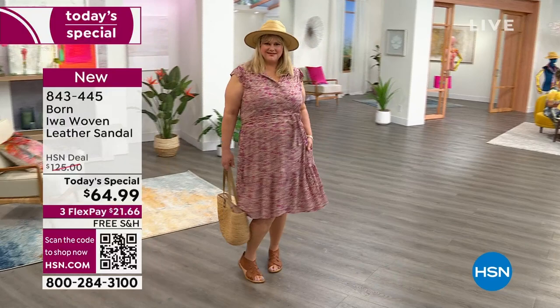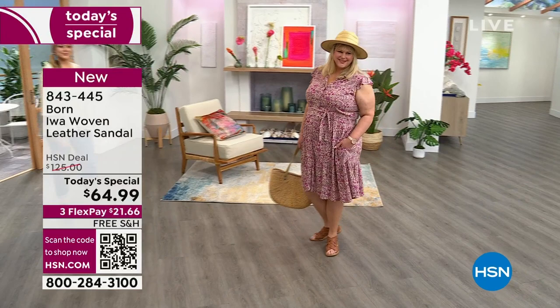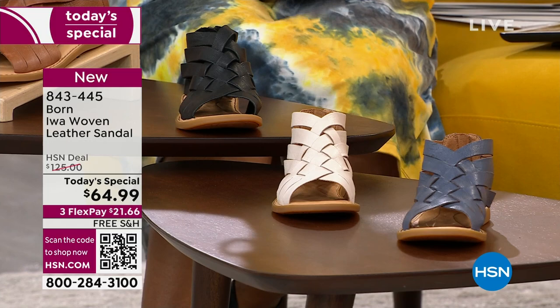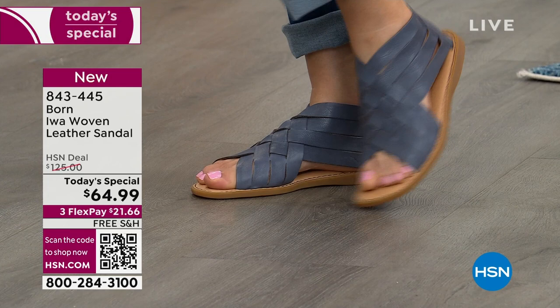Brown has been very popular — that's the one you see on Jamie. We also have it in white, which will be the next to sell out. It's a beautiful light cream, ecru option. And then of course we have it in navy, which is more of a denim color. Item number is 843-445, whole sizes only.